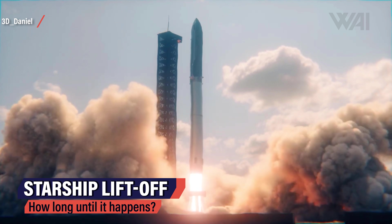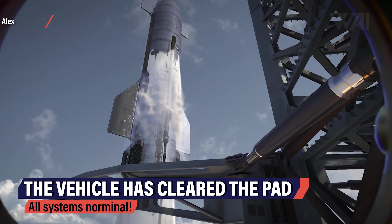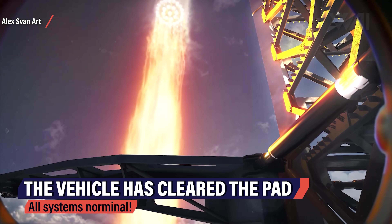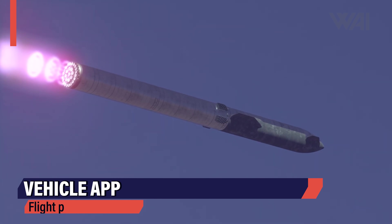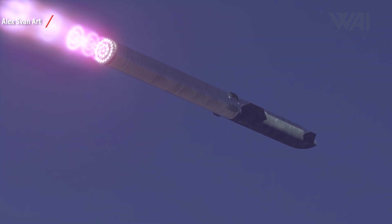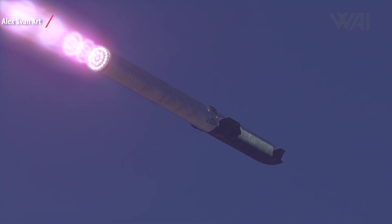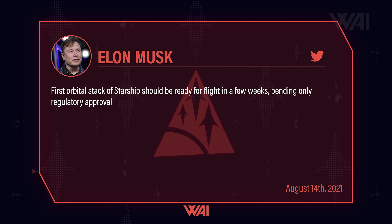So how long do we have left? How long until Ship 20 and Booster 4 take to the skies? It's hard to say, of course. There are still a few things missing: the tower needs to be finished, the heat shield needs to be complete with no tiles missing, and both prototypes need to be tested. All this alone is at least 2–3 weeks. Lots of work still needs to be done on the tank farm, and there can't be any loose or unfinished equipment laying around. All in all, from what we can observe, early to mid-September. Musk recently gave an update on Twitter: the first orbital stack of Starship should be ready for flight in a few weeks, pending only regulatory approval.